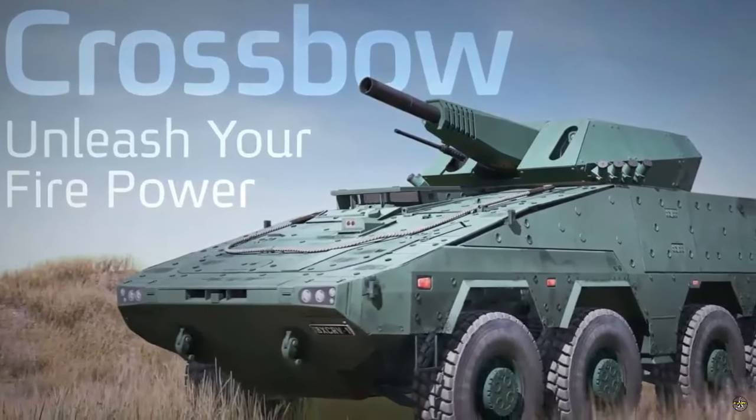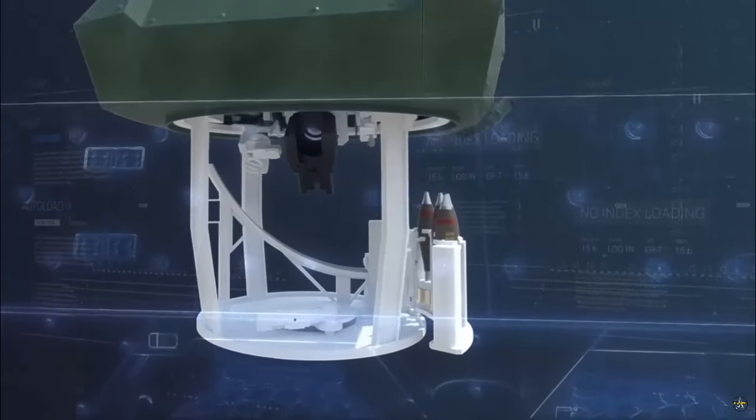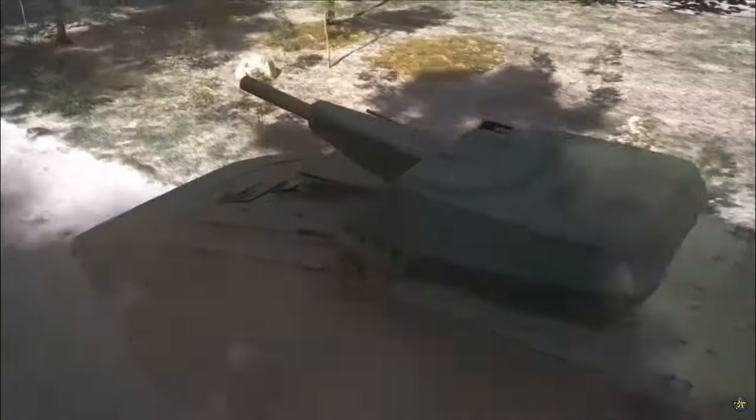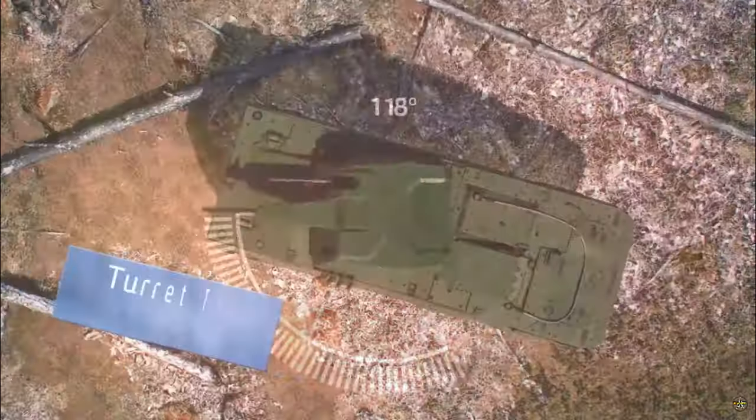Supported ammunition includes the Iron Sting guided mortar, which is capable of providing an effective range of up to 10 kilometers. This flexibility ensures full compatibility with existing NATO ammunition standards.